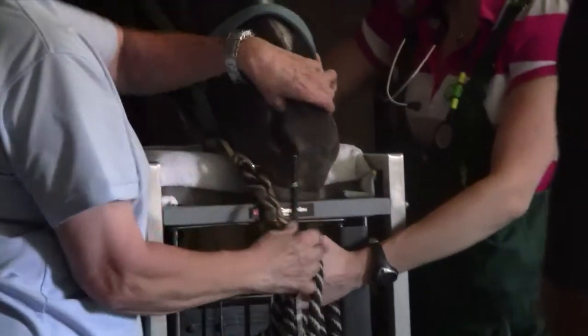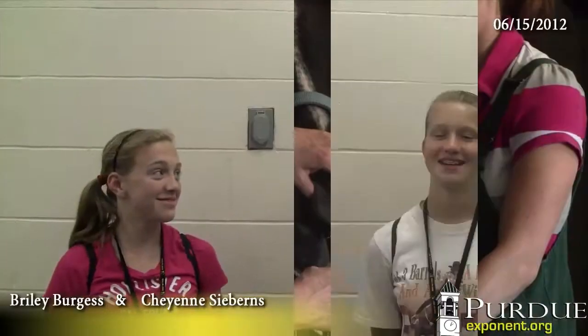Two students were really excited about the session. I jumped up and I was just so excited. I love horses. Me too.